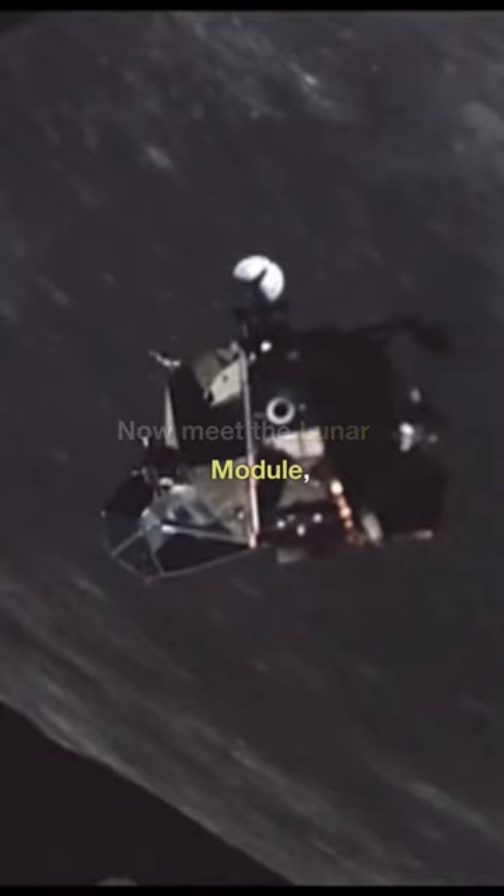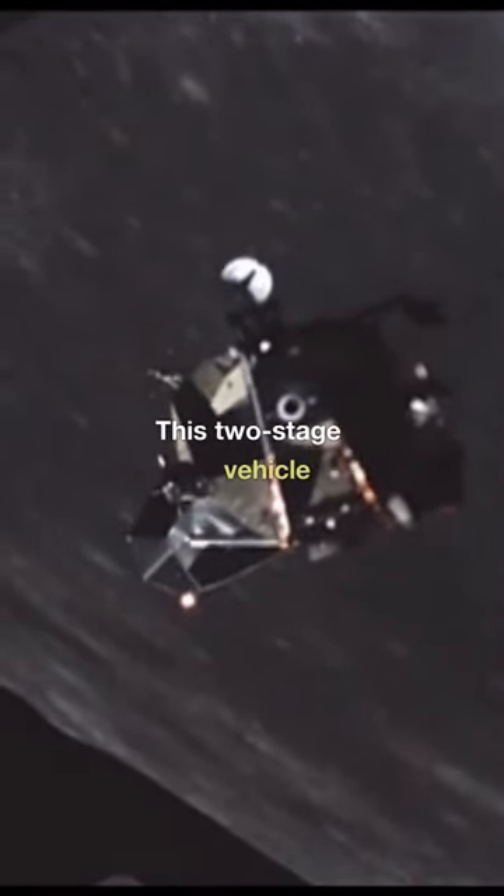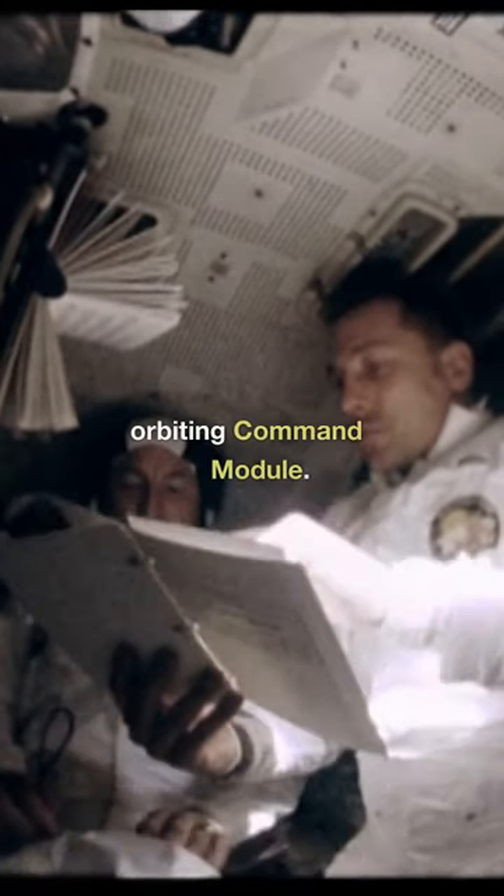Now, meet the lunar module, the unsung hero of the Apollo missions. This two-stage vehicle was designed to land people on the moon and safely return them to the orbiting command module.